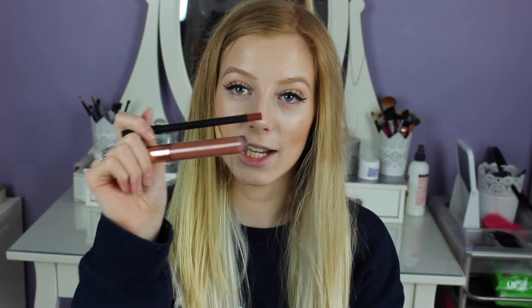I got this from Superdrug online and it was £6. A lot of the shades were actually sold out, so I'm guessing they're selling quite well. Inside you get a liquid lipstick and a lip liner. For £6 that is amazing — usually if you go to MAC you pay like £12 to £15 for a lip liner and then £15 to £20 for a lipstick, so £6 is a bargain. I got it in the shade Noble.